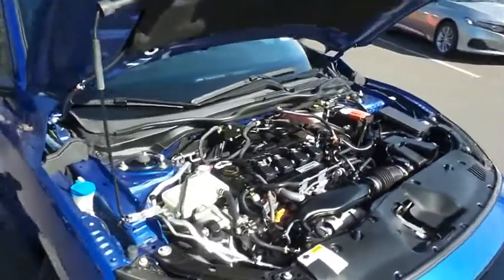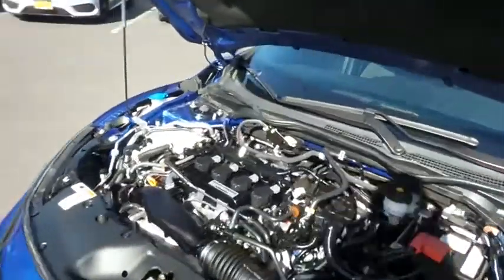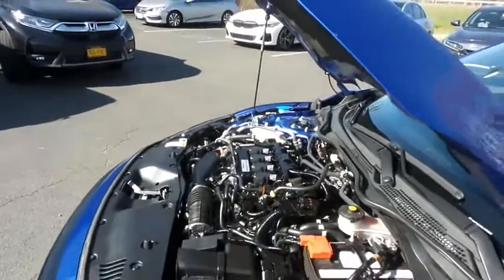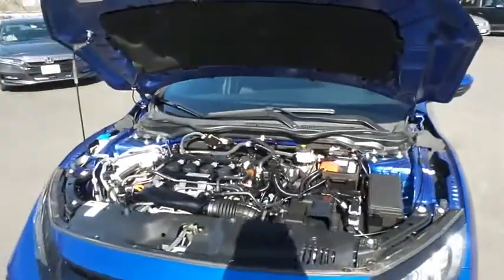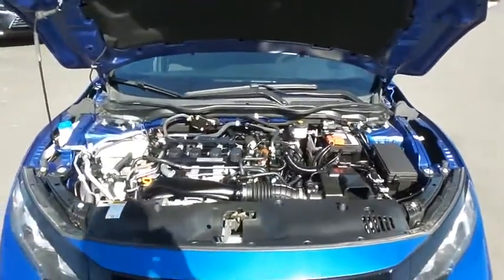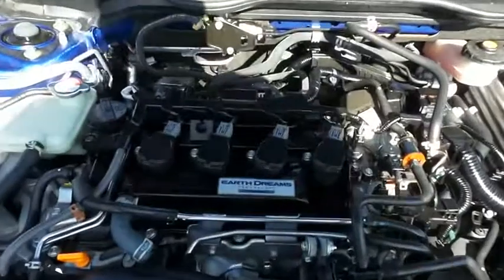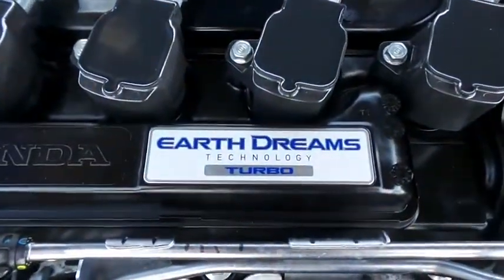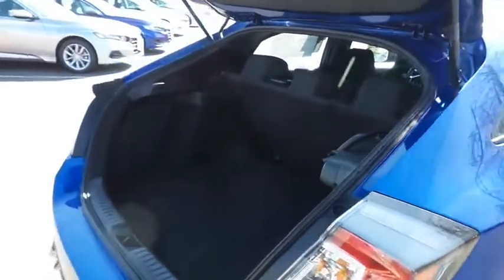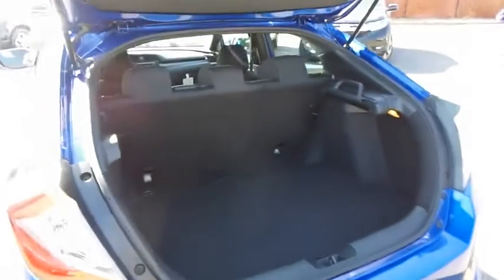The Honda 16-valve dual overhead cam turbocharged 1.5-liter iVTEC 4-cylinder engine has plenty of power. This Civic is a blast to drive with a six-speed manual transmission, equipped with Econ Button and Earth Dreams technology. It gets an outstanding 38 miles per gallon on the highway. This Civic also offers plenty of rear cargo space in the hatch with a cargo cover.